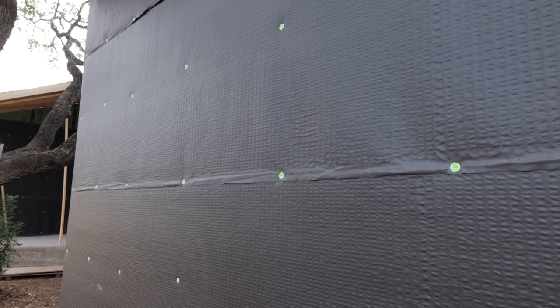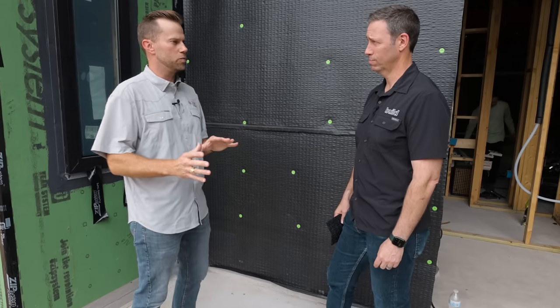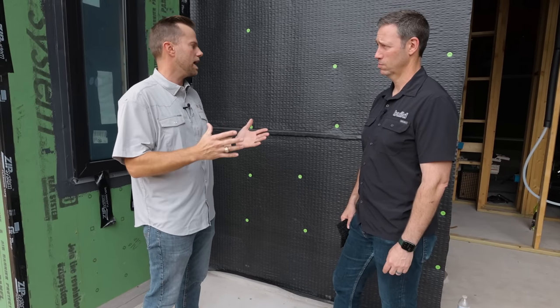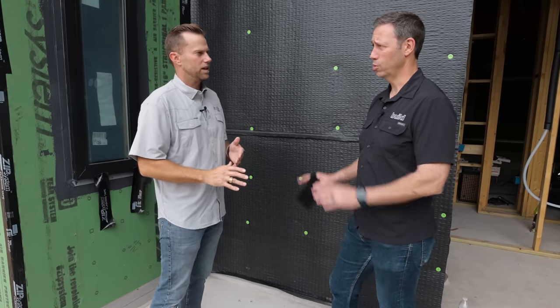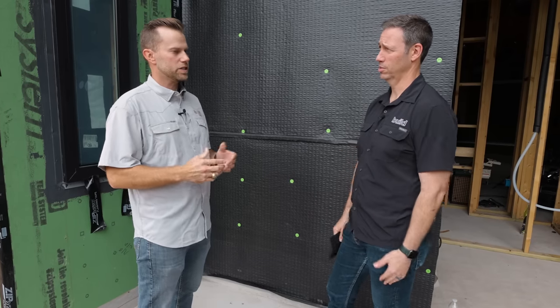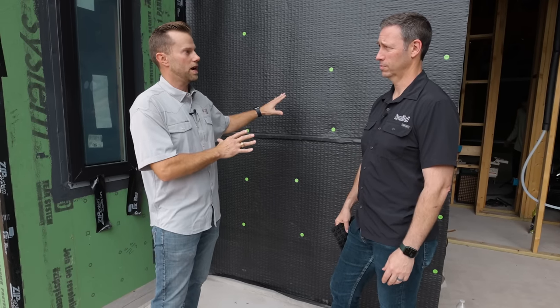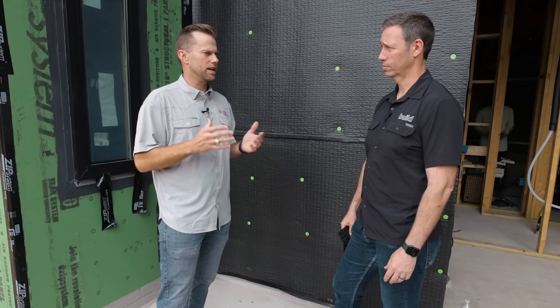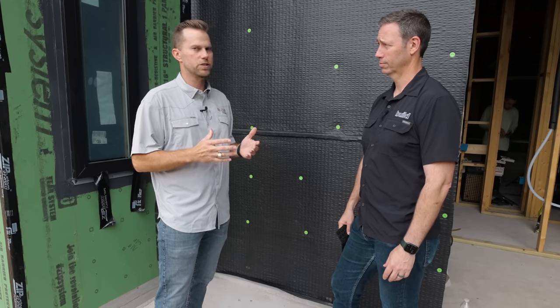Let's talk about why we need a rain screen. On our homes, whenever we're putting reservoir cladding systems — i.e. stucco, i.e. thin veneered stone — essentially we're putting a sidewalk on your house. So that analogy made perfect sense for me. Once I saw it, I was like, oh yeah, this isn't a good idea. We should build differently.